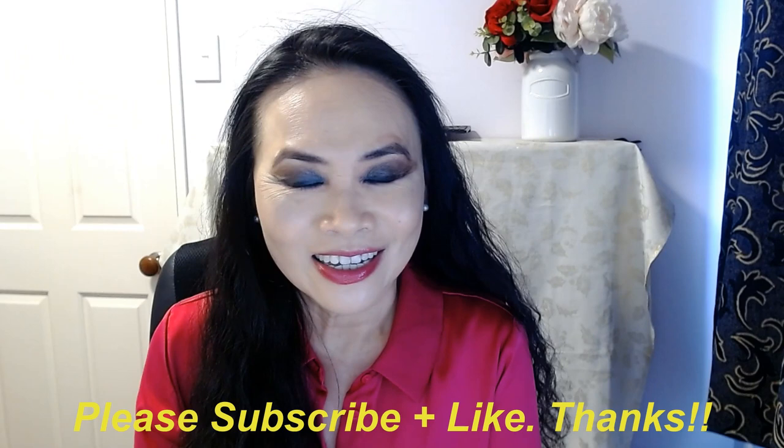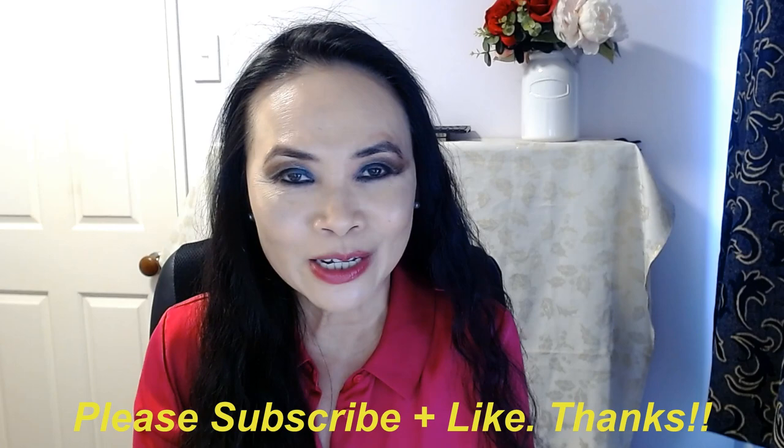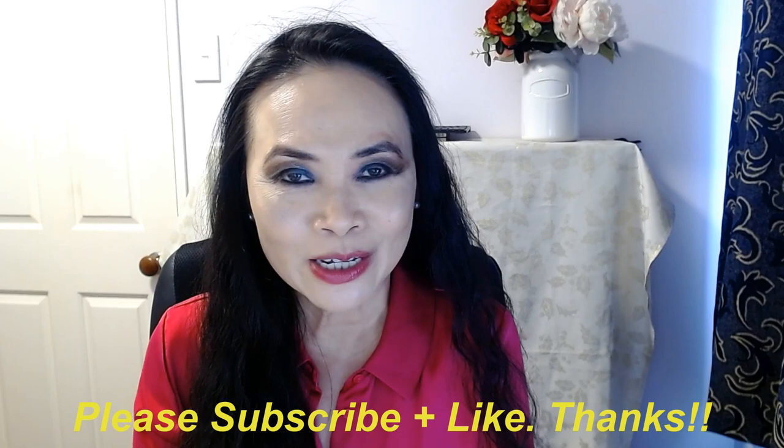Thank you so much for joining me today. If you haven't done so yet, please consider subscribing to my channel. And if you like my video today, please kindly give me the thumbs up. If there are any questions you'd like to ask me, please list them down below and I'll do my best to answer them. Otherwise, I'll catch you guys next time. Bye.